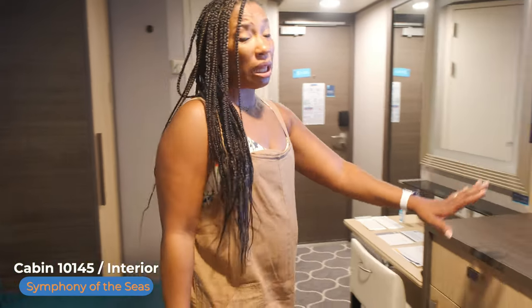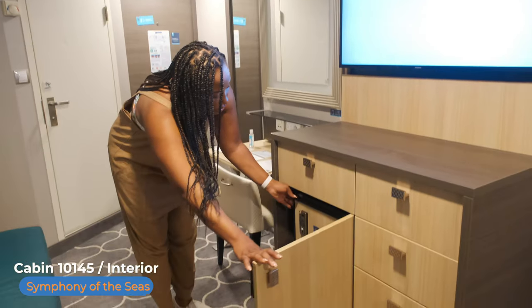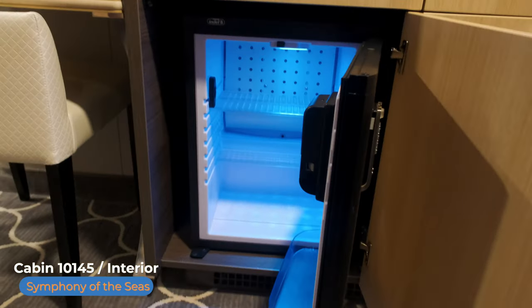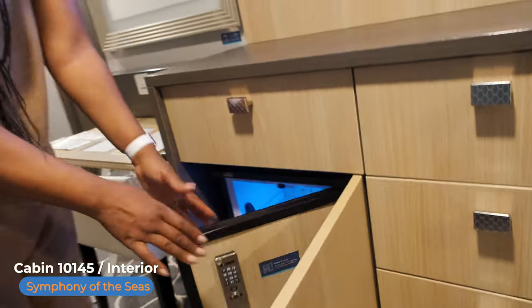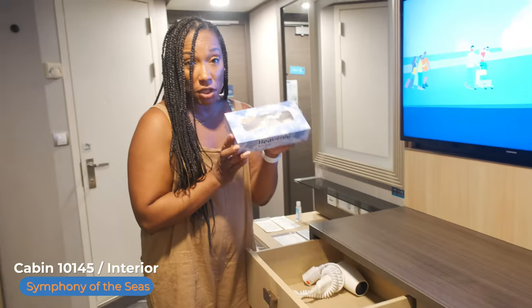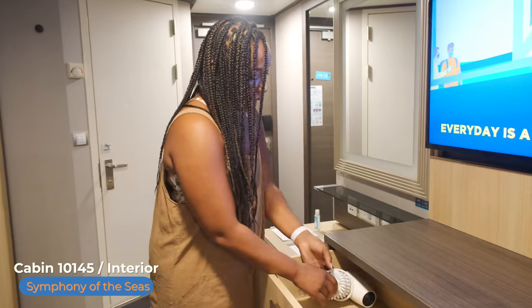Your vanity area has plenty of drawers and plenty of space. It also comes with your refrigerator — perfect for holding breakfast or juices throughout the day. This top drawer contains your box of tissues and your hairdryer for those of you that need it.